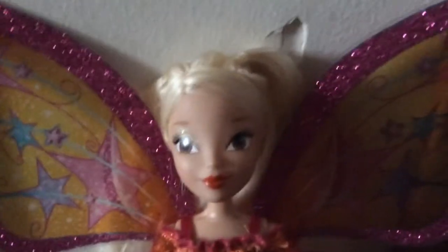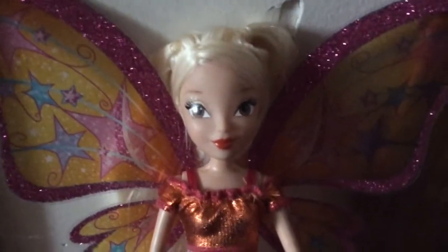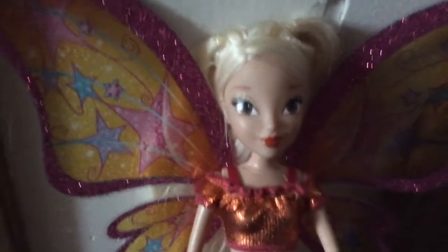One thing about Jax-specific dolls — they're not always about detail. What they lack in everything else they make up for in their wings, because their wings are just beautiful with all this glitter, but I'll get to that in a second.